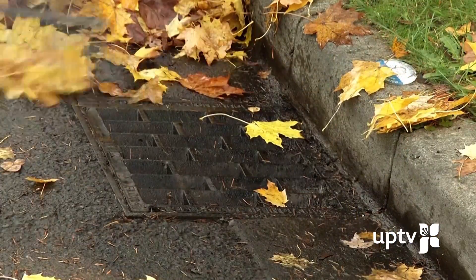When you walk out in the street and you can't see through the grate and you know it's plugged, then we're asking you to take care of it. If you're unable to and you know it's a problem, you can always call us.